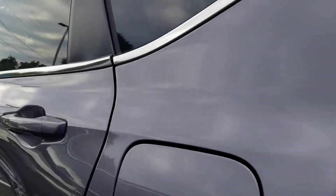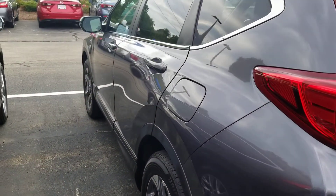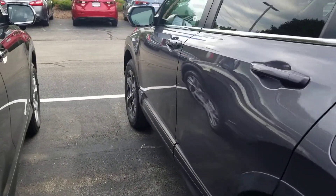Let me show you the side of the car since it is a pre-owned. I don't see any dings or dents, or scratches.